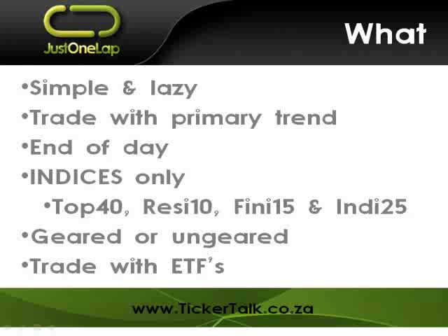It is an end-of-day system — we don't need to worry about it during the day, we don't monitor intraday charts, only end-of-day charts. It trades indices only, and that's a very important point. I've vaguely played with it on stocks — I first started trading this system at the beginning of 2005 — but it didn't work well on shares because shares are more volatile. Indices are less volatile, and I like less volatility. Typically it would work on the Top 40, Resi 10, Fini 15, and Indi 25.